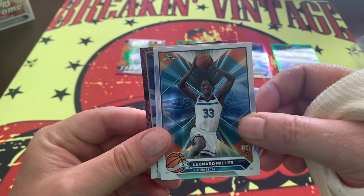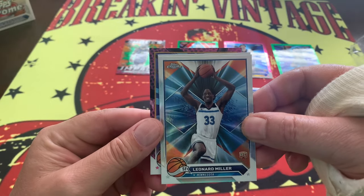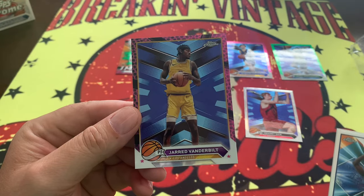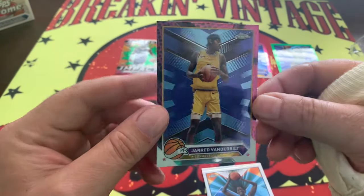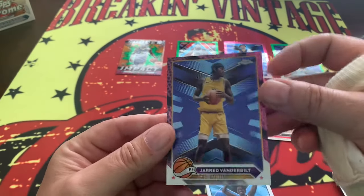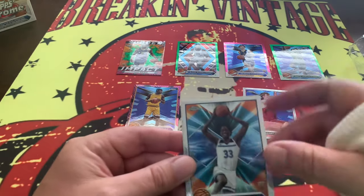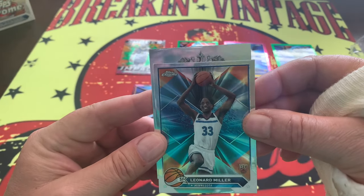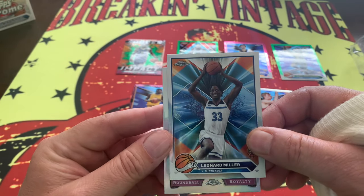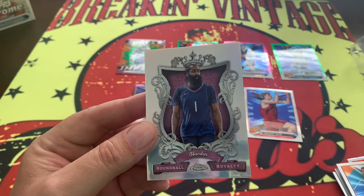So now we're going to come back to this pack — two cards we want to check out. Let's go to the back first. We got a purple Jared Vanderbilt right there — Jared Vanderbilt on the purple, unnumbered but very cool. And here comes a Chrome Round Ball Royalty — James Harden. All right!